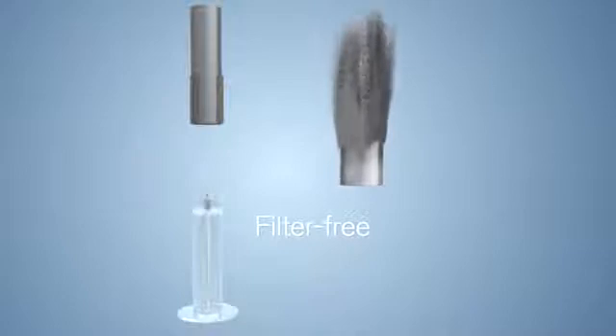When necessary, the collector can be easily removed, rinsed in water and then reused.